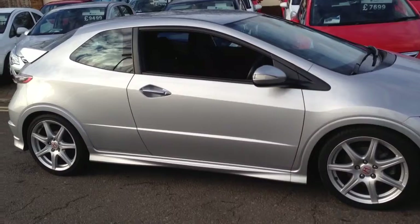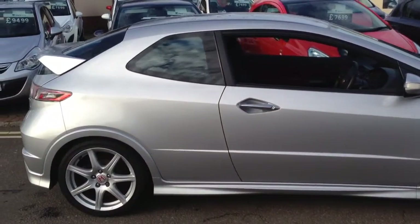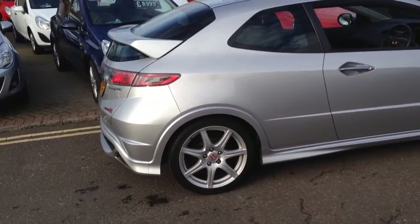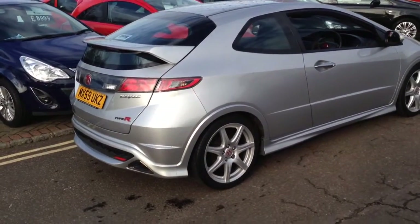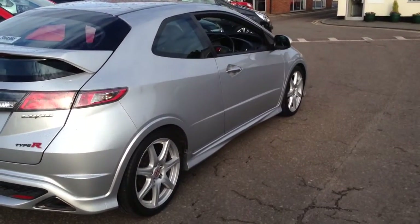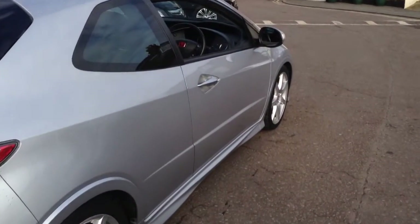We've just taken this fantastic car in part exchange and it's way too nice to send to auction. As you can see, this sporty little number is in excellent condition and is great fun to drive with 200 horsepower. It also comes with some useful extras like dual zone climate control, xenon headlights, and cruise control as well. So why not come now and take this fantastic car for a test drive.